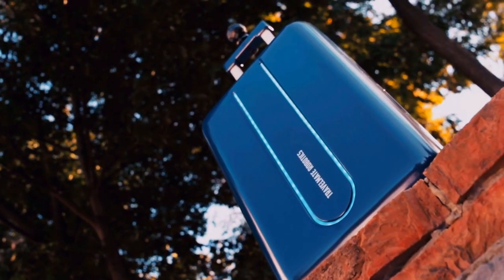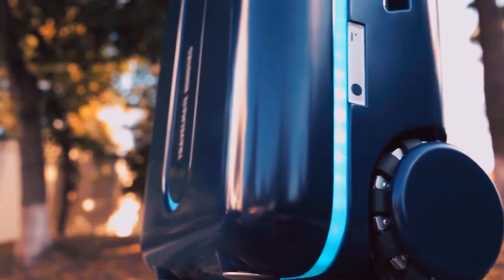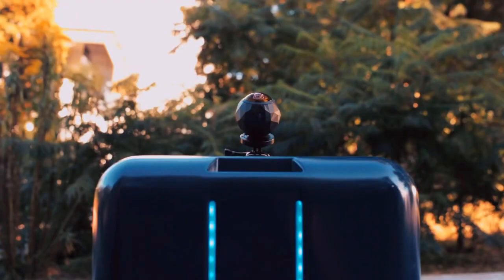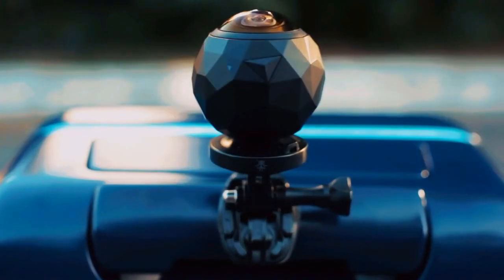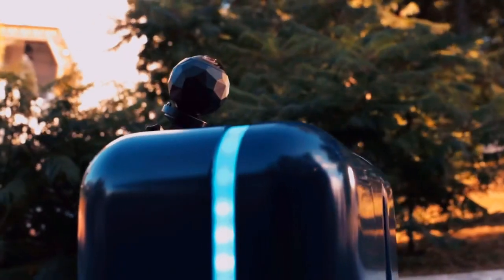Travelmate is not just a suitcase. It's a robot companion that's open platform with potential for limitless features. We've included a mount in all Travelmate suitcases, which allow you to attach cameras or virtual reality ready cameras to the suitcase. Because of this, you can use the Travelmate as your camera operator.